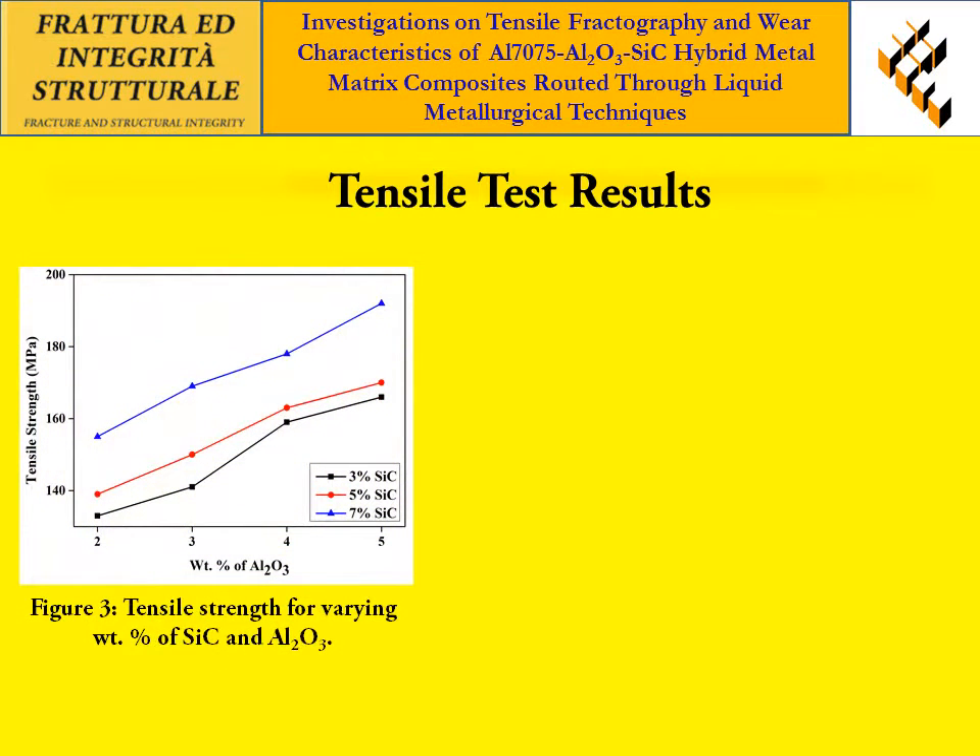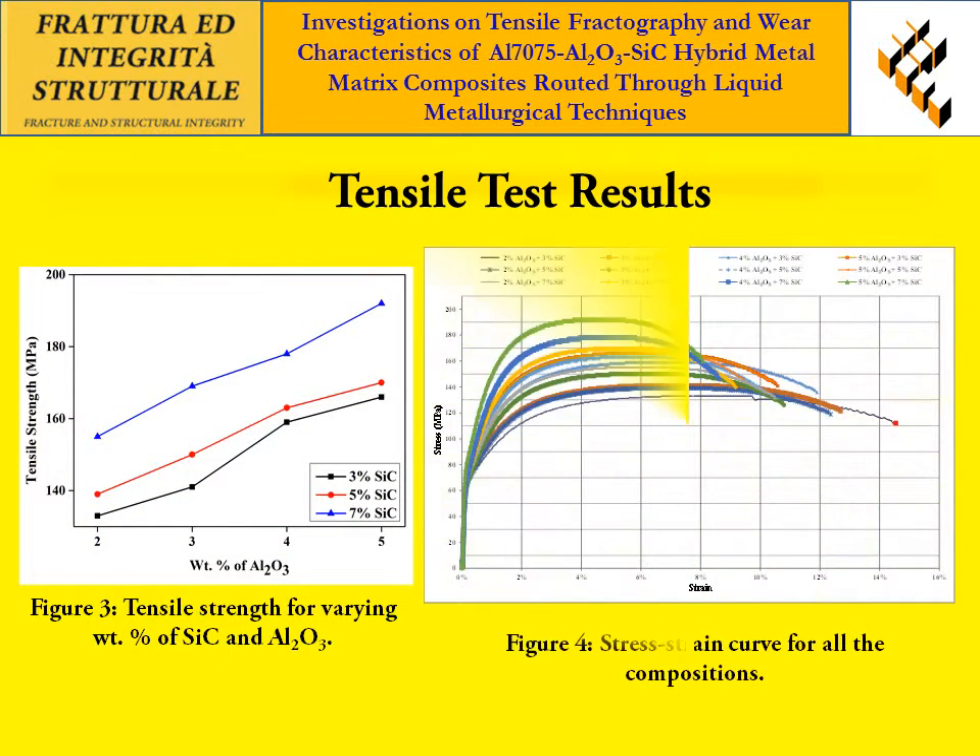Figure 3 shows the tensile strength of the composites. Figure 4 shows the stress-strain curve for all the compositions. From Figure 3, it is observed that the tensile strength is increased by increasing the weight percentage of hard ceramic particles. From Figure 4, it is observed that the composite with 5% AL2O3 and 7% SiC withstands the maximum stress.